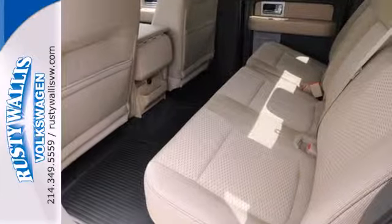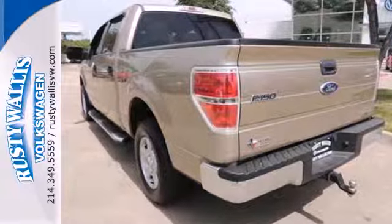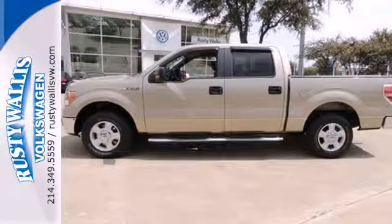For 2011, the fantastic F-150 gets an all new engine for more powerful performance than ever before. See it for yourself today when you take it for a test drive.